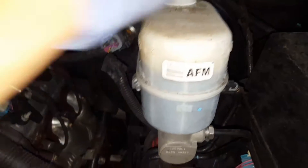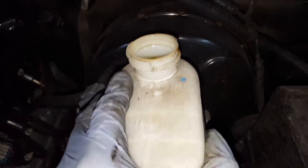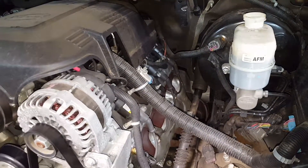Right here on your brake fluid reservoir, the fluid is also a bit dirty, so I would recommend a brake fluid flush as well.